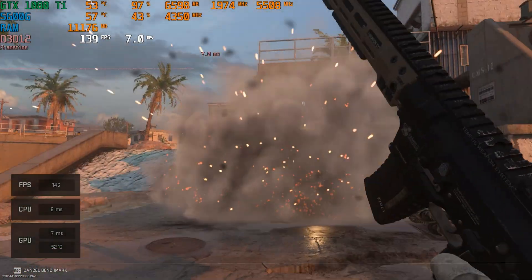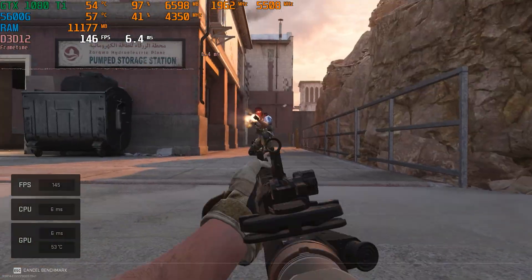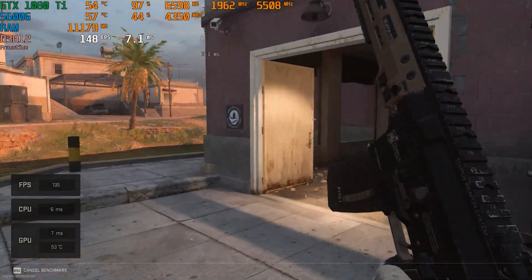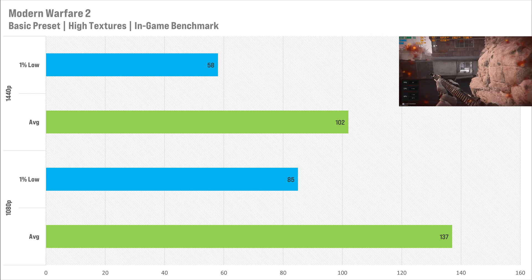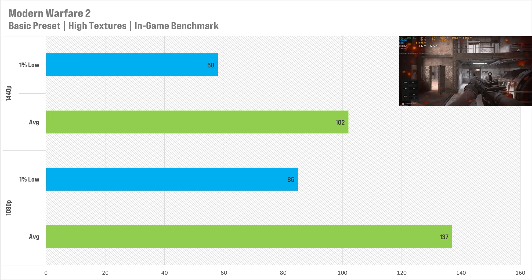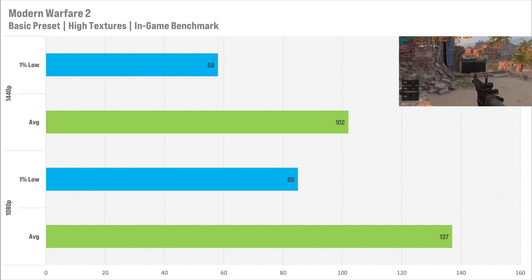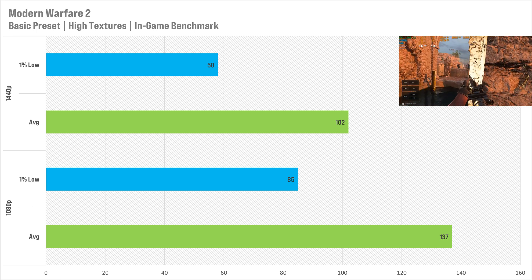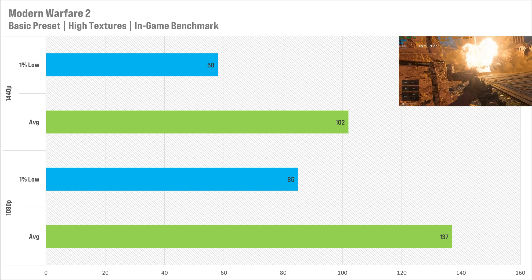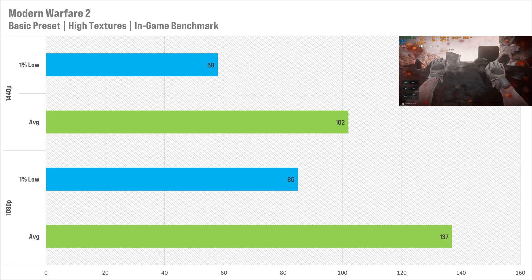Another shooter is Call of Duty: Modern Warfare 2. I tested this before the new update which completely ruined performance, so these results are on the stable release. At 1080p we got 137 FPS on average with a 1% low of 85 — pretty decent on this preset, and I'd probably recommend these settings. At 1440p the average dropped to 102 FPS with a 1% low of 58 FPS. Not terrible — though I'd probably recommend the minimum preset with high textures at 1440p.